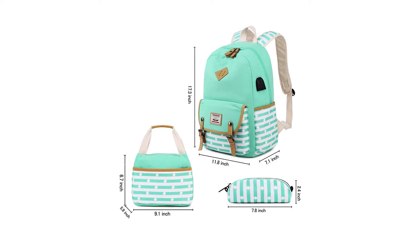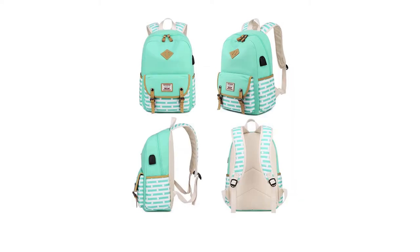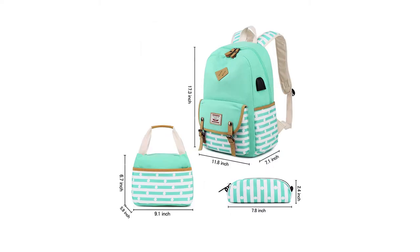A laptop backpack plus a lunch bag plus a pen case that will make your college day a perfect day. It is big enough to meet all your needs. In its large capacity with multi-layers, you can put your laptop, books, notes, magazines, iPad, umbrella, water bottle, makeup kit, etc. With its lunch bag insulation lining, you can put your food and fruit in it, and it's a great pack for camping also.